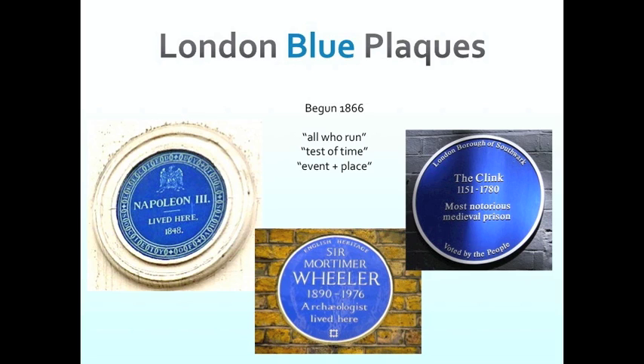You might see the one on the far side called The Clink — The Most Notorious Medieval Prison. It's not one of the standard English Heritage blue plaques; it's erected by the London Borough of Southwark, who run a program where people actually vote on what they want the plaques to be for each year. There are a number of ways you can go about doing these things, but the point is that once it's recognisable, other people want it and they will copy it, which I take as a form of flattery.